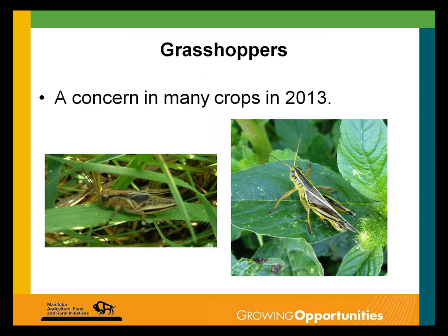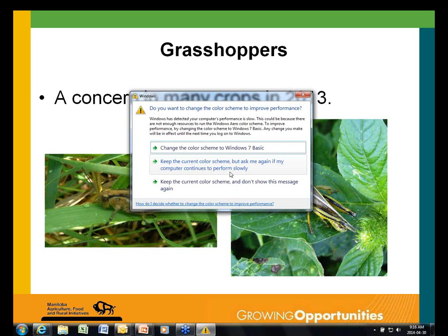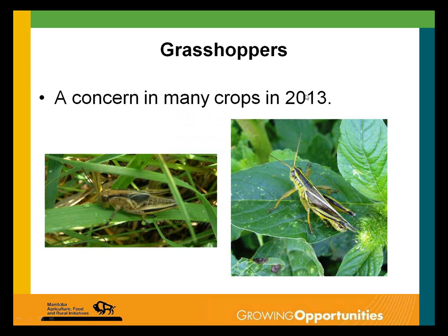Grasshoppers normally don't go from low levels to outbreak levels in a year or two — it usually takes a few years of good conditions to build populations. Over the last two years we've seen a gradual increase for two consecutive years. Populations were very low in 2010 and 2011, started to come back in 2012, and in 2013 we saw quite an increase to the point where people were doing control around field edges and some fields were being sprayed.